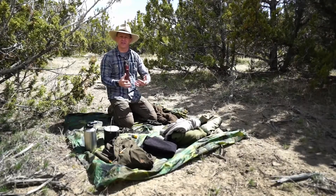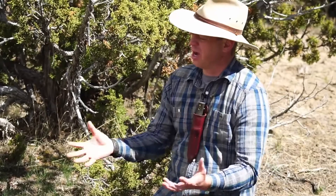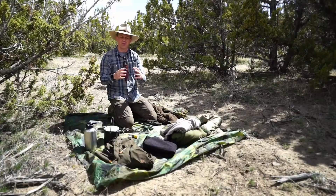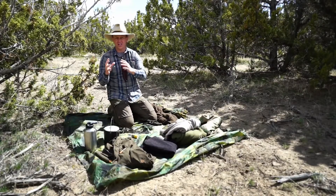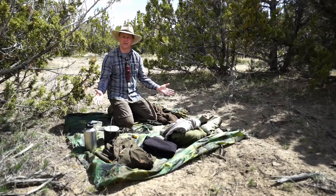Hey, this is Tyler White. There's a ton of videos out there that talk about how to do survival with nothing or how to do survival with a ton of gear. I want to hit the sweet spot where we do education-heavy survival with just enough gear. So that's what we're going to talk about today.